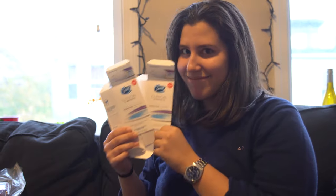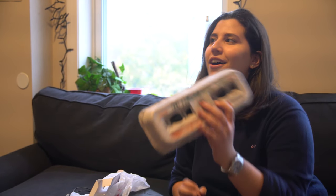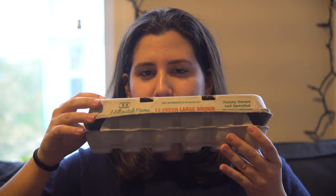Today I bought some new deodorant, so that's nice. Carton of eggs — we actually are a very egg-friendly household.